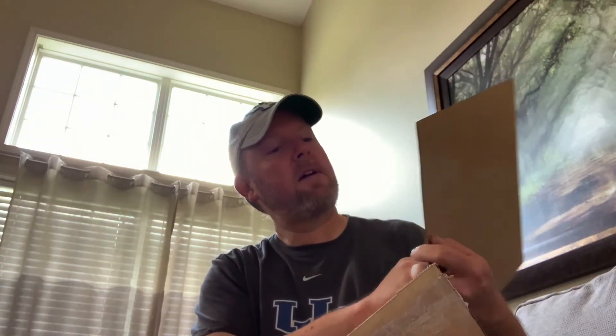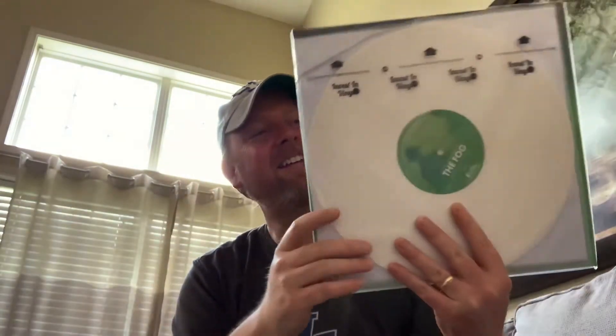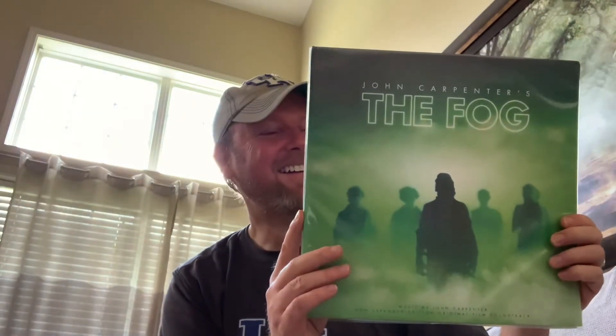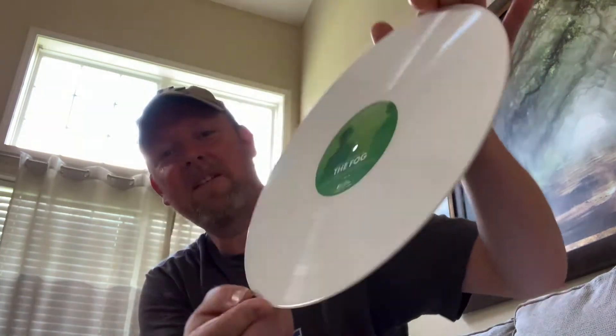Happy spinning, my friend. Mama Bear Vinyl. Oh Cindy, this is awesome — The Fog! Oh man, you've made my day. This is great, I've been wanting this. Thank you so much Cindy. It comes on white vinyl with a custom label. That is so nice of you, Cindy. Thank you so much, this is awesome.